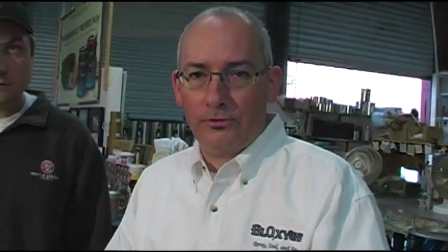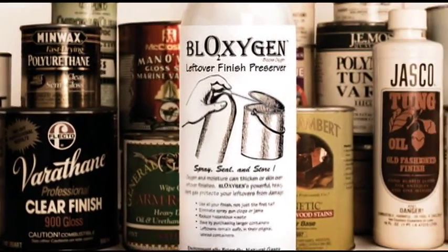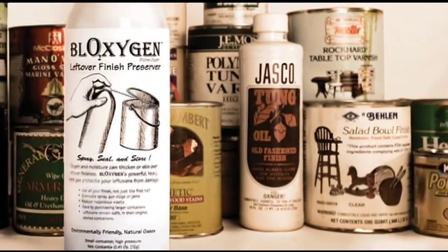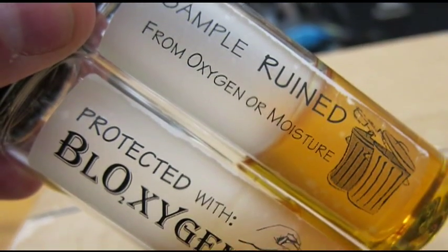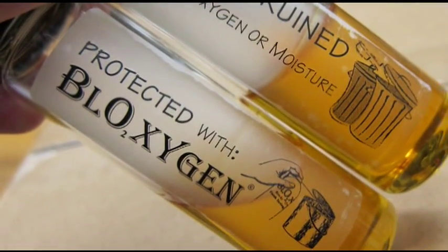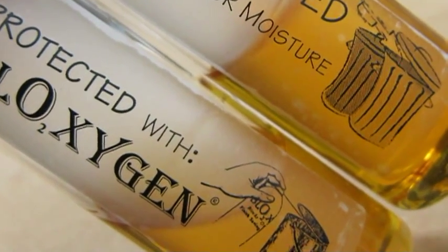For gallon containers, we recommend four full seconds of gas. Some of the things you can use Bloxygen on are oil-based paint and varnish, polyurethane, stains, moisture-sensitive glues and catalysts. People also use it on epoxy resin, gunpowder, seeds, and even on books to kill book mites. The list of uses is almost endless, and if you call us or send us an email with a new use that nobody's ever done before, I'll send you a free can.